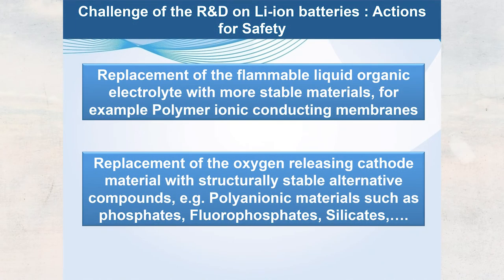One action for safety is to replace the liquid organic electrolyte with polymers or ionic conducting membranes. The second action is to replace the cathode material — practically all lithium-ion batteries use lithium cobalt oxide, which releases oxygen and causes inflammation. The solution is to replace this with polyanion materials, which is why we are working on phosphates, fluorophosphates, and silicates.